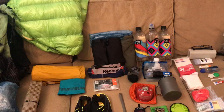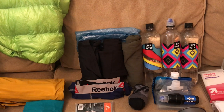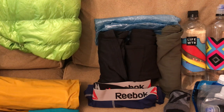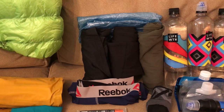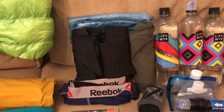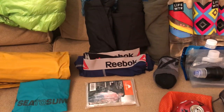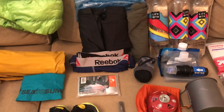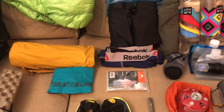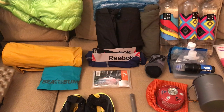Next I'll move on to the clothes I'm carrying, all stuffed in this Z Packs cuben fiber stuff sack. On the left I have a pair of Patagonia tights, in the middle an REI long-sleeve lightweight thermal shirt, and on the right just an extra t-shirt. I also have an extra pair of Reebok underwear, an extra pair of Darn Tough socks, and a lightweight poncho — I'm not really expecting rain, but I usually carry an Outdoor Research Helium rain jacket and figured the poncho is lighter for this trip.